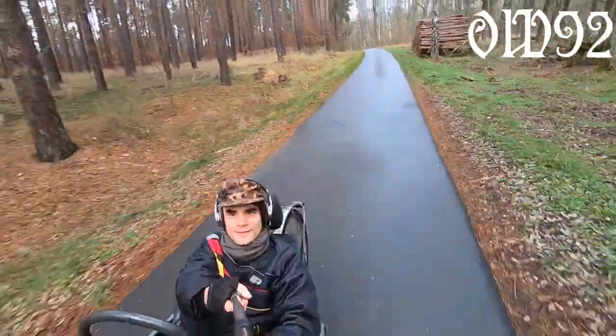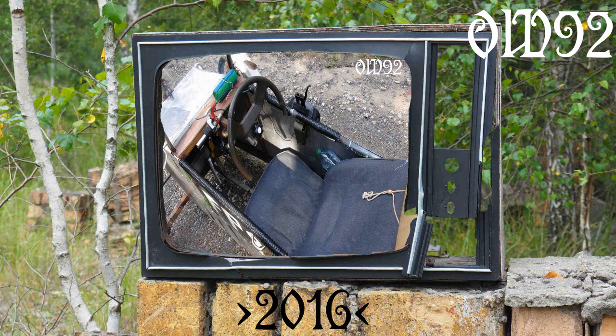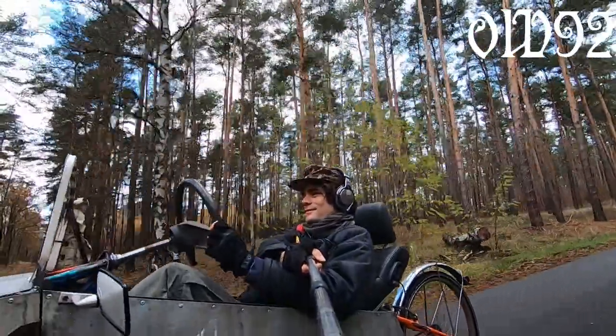Maybe some of you will recognize that design. That's because it's a direct successor model of my bicycle car from 2016. I just improved every flaw there was.